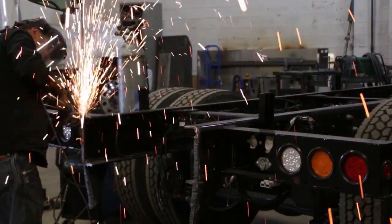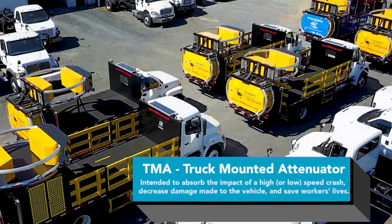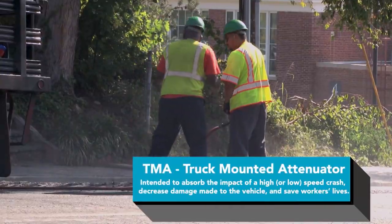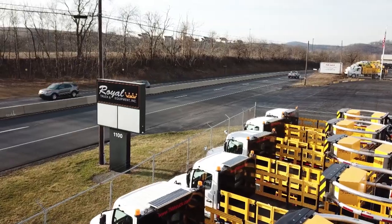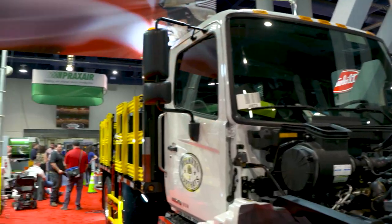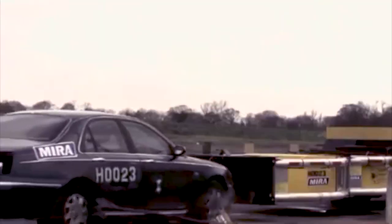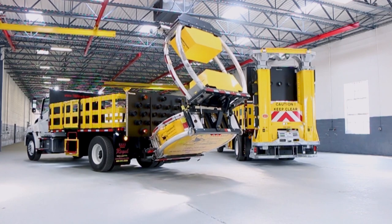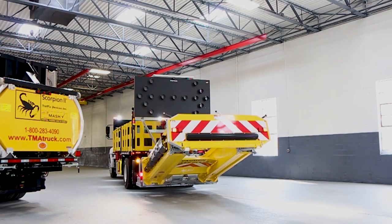Becoming the industry's lead manufacturer of both standard and autonomous TMA trucks, these state-of-the-art safety vehicles protect and save lives of both work zone employees and drivers. About 36 years ago I started my own company, basically putting together vocational type trucks, working with contractors to design what they want, putting it together, painting their colors, putting their logos on. A TMA truck stands for Truck Mounted Attenuator.